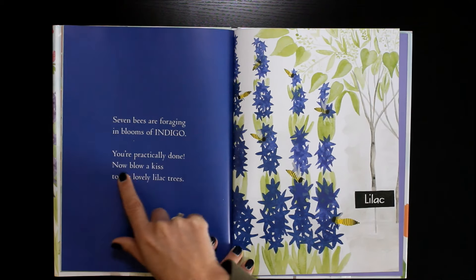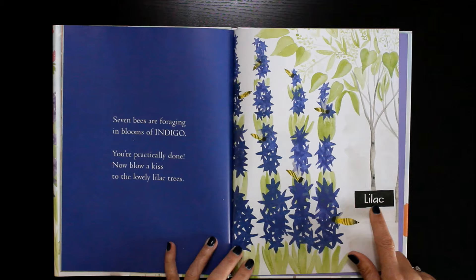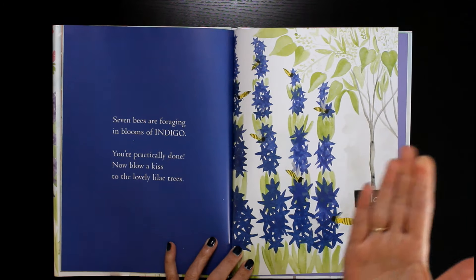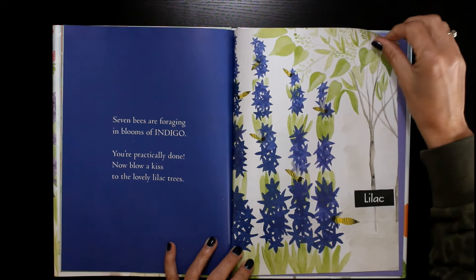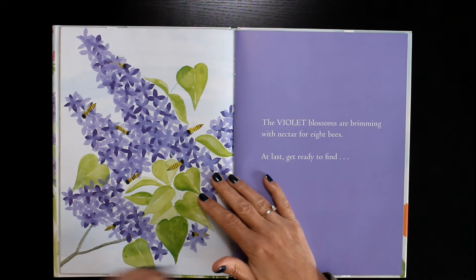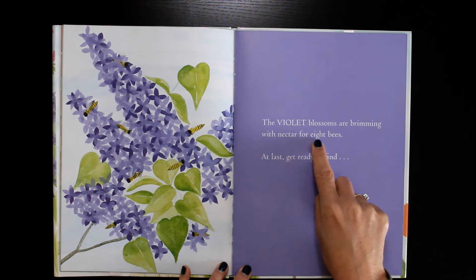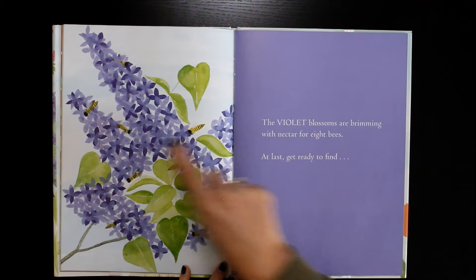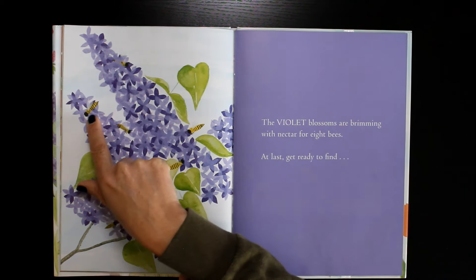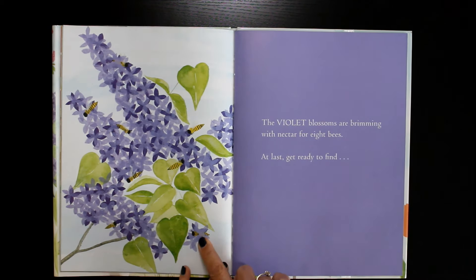You're practically done. Now blow a kiss to the lovely lilac trees. The violet blossoms are brimming with nectar for eight bees. One, two, three, four, five, six, seven, eight.